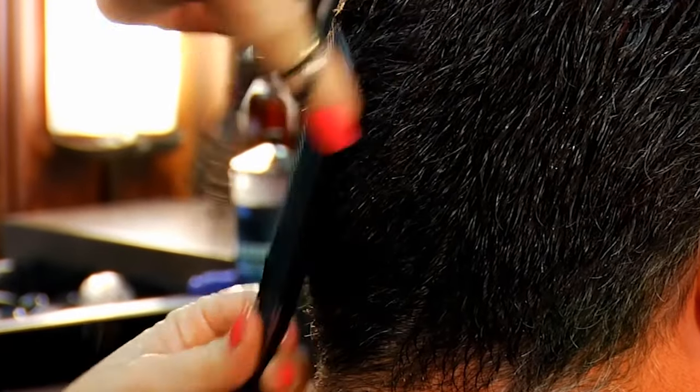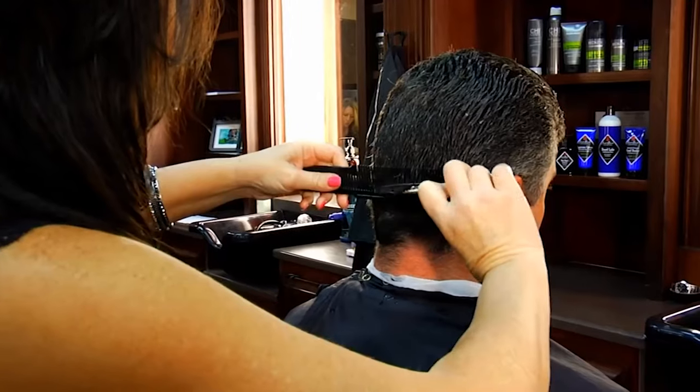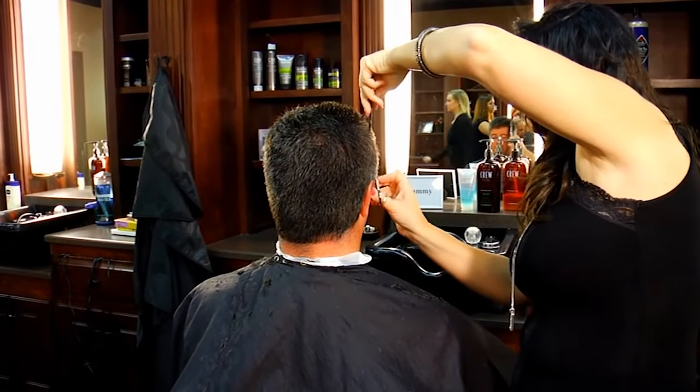The way I'm cutting your hair, I'm doing a scissor over comb technique and it's going to help this lay better on the side where I'm blending it here.